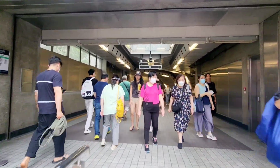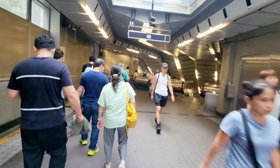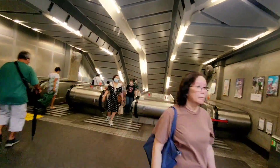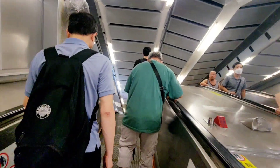So guys, we are now at my MTR. Ang place ko namin ay napakataas. Imagine yung kanina na nilakad ko yung hagdan.